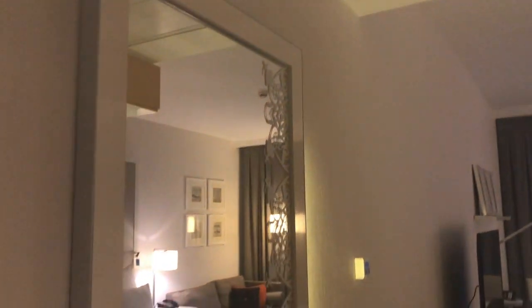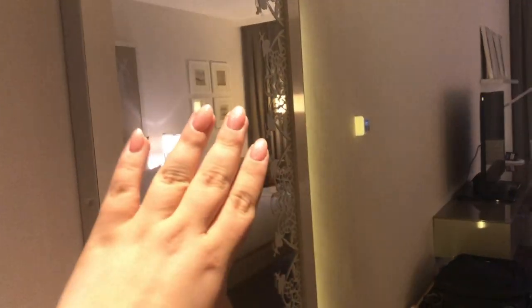Right off the bat, when you walk into the room, you have this big mirror here. I love the detailing down the mirror, and there's a little light running down the side, which is super cute.